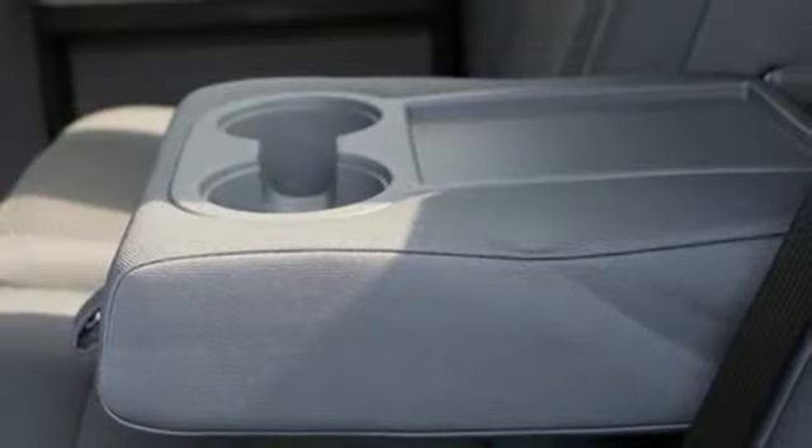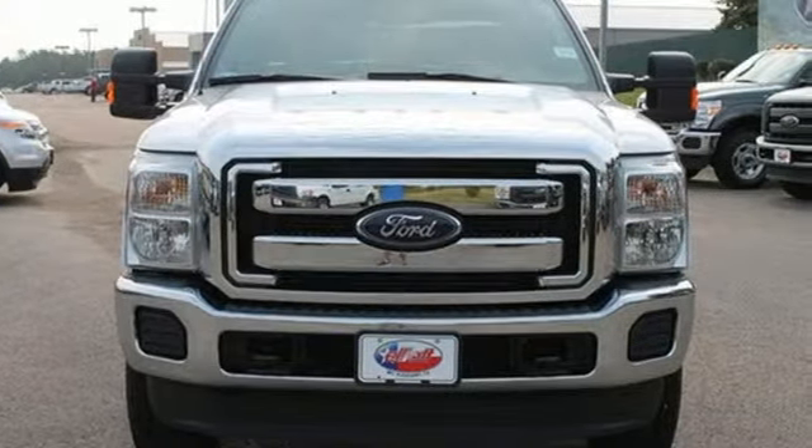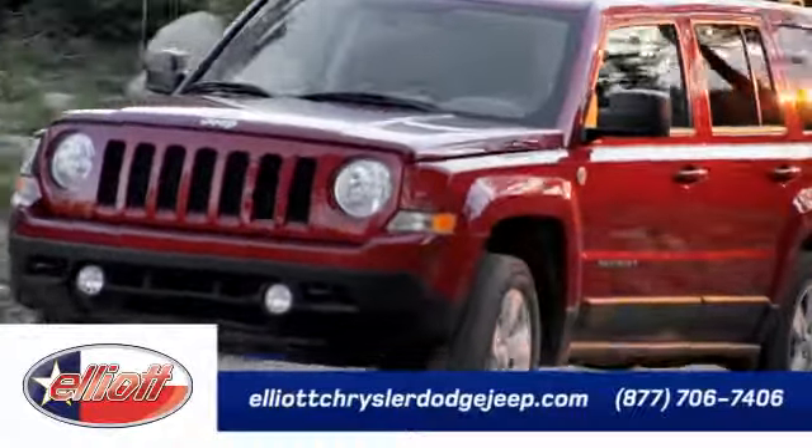It's a good-looking workhorse you can count on. Take it for a test drive today. Elliott Chrysler Dodge Jeep — schedule your test drive today.